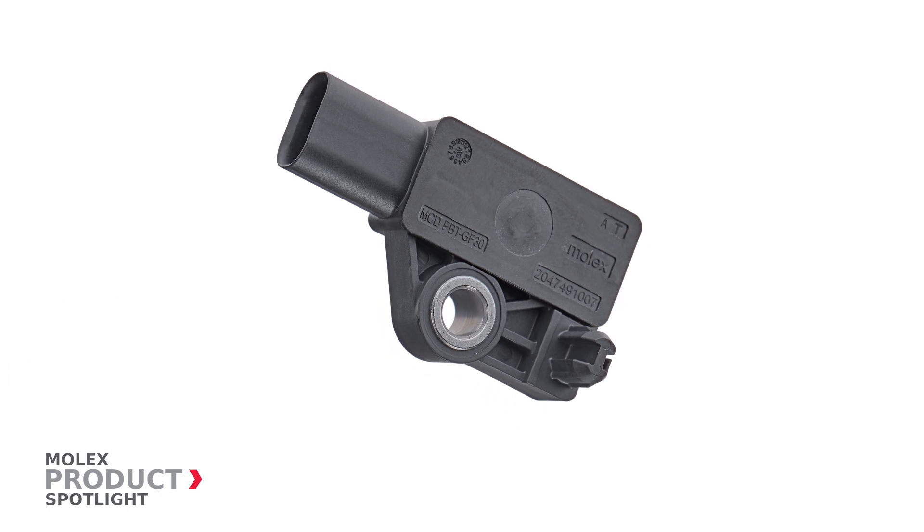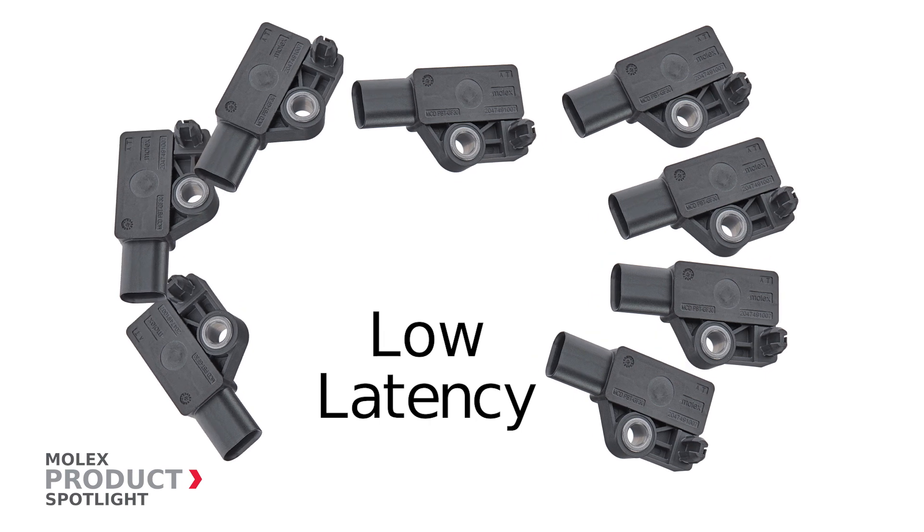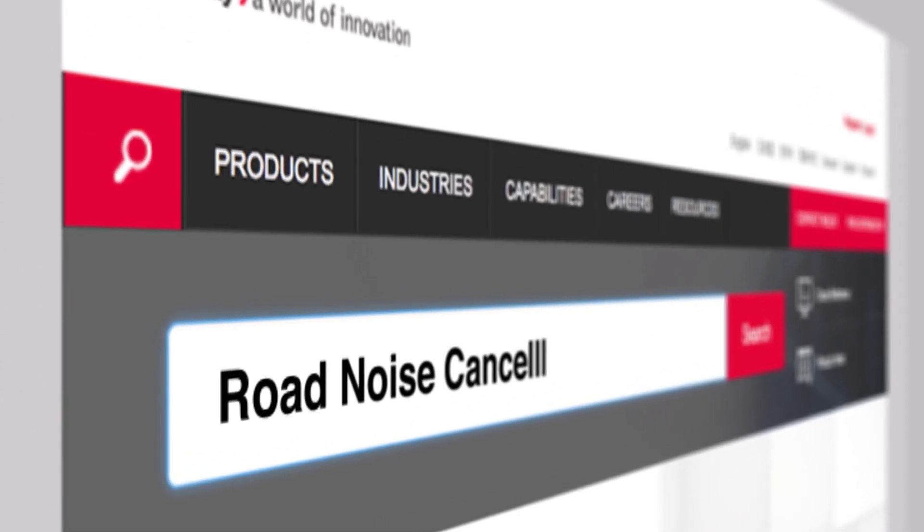The Molex RNC Sensors also offer low system latency, are extremely light, and can be daisy chained, thus reducing overall system weight. More information at molex.com.